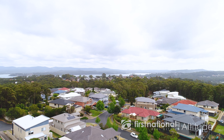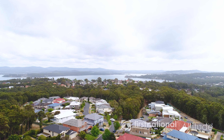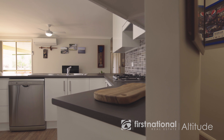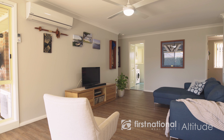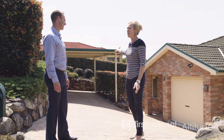So it's going to suit families, young and old, really. And Paul, there's one more thing — a perfect spot for a caravan or boat, and that's super popular these days.